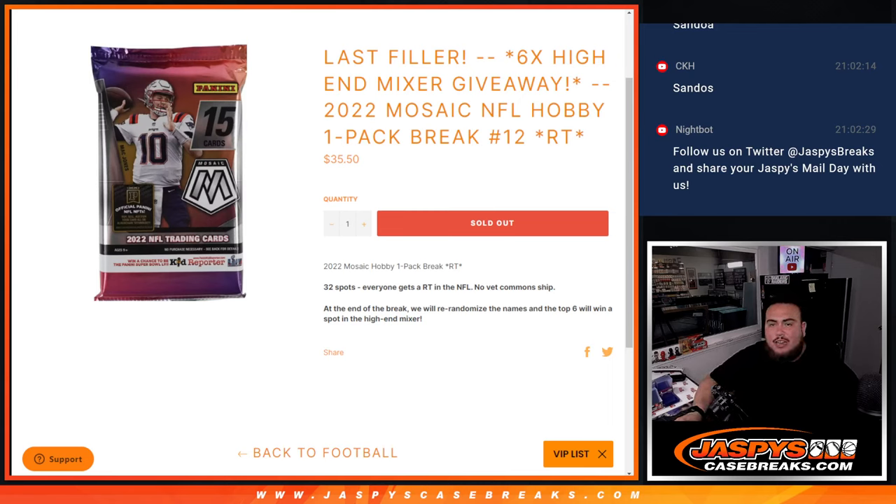What's up everybody, Jason here with jacksoncasebase.com. This is our last filler to help sell out the football mixer giveaway — six spots in the high-end football mixer with this 2022 Mosaic NFL hobby pack break number 12.